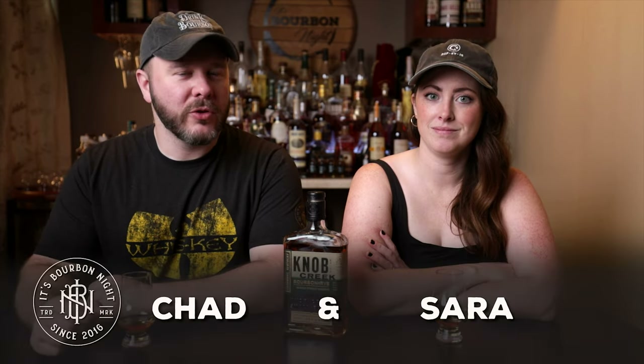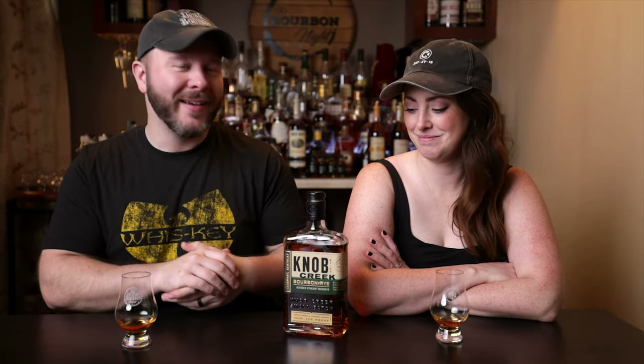Welcome back to another Short and Sweet where the reviews are short. It's really sweet that they shared it with us, and that our Patreon community continually contributes so we were able to buy this Knob Creek. This was not sent to us — we did buy this. Thanks, patrons, for buying this bottle so that we can tell you about it.